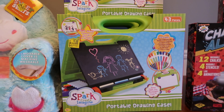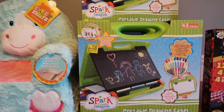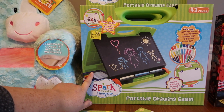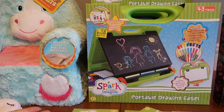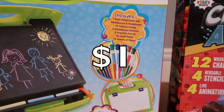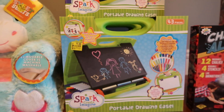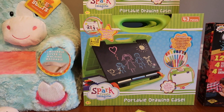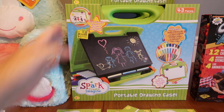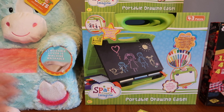This is probably my absolute favorite find — Spark Create Imagine. This is a Walmart brand and it's a 43-piece set dual; you can use chalk or little markers. It looks really snazzy, there's a lot going on here. The original price point was $18.88 and it's down to a dollar. Every niece and friend of the family is getting one of these for Christmas. It's a little easel and there was a ton on clearance. I only grabbed what I needed and didn't go too overboard.